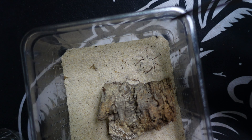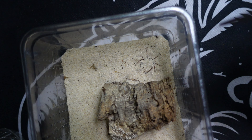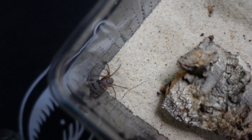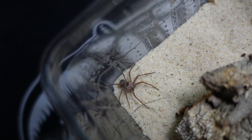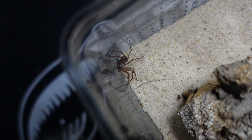There we go — just put the lid on to stop it getting out. But what do you think to that? That is an absolutely beautiful spider.